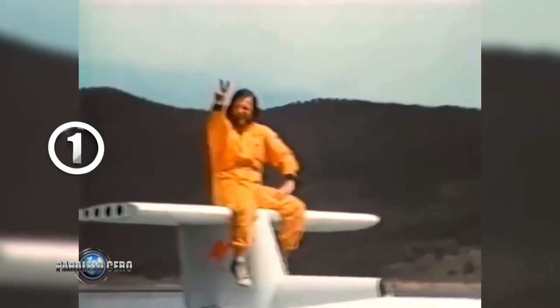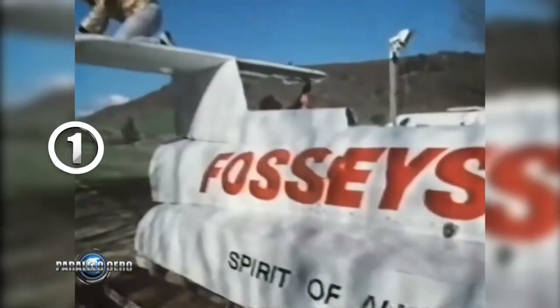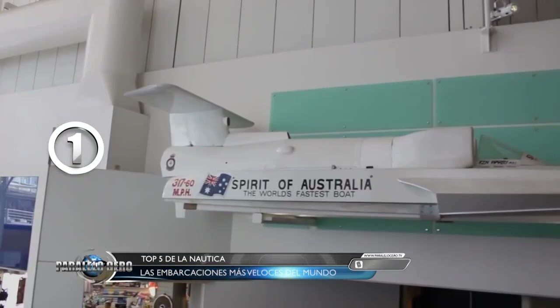Puesto número 1: El 8 de octubre de 1978, el australiano Ken Warby estableció el récord de velocidad en el agua aún no superado, alcanzando una velocidad máxima de 511 kilómetros por hora, más de 317 millas. Warby diseñó el casco de su barco récord Speed of Australia y lo construyó en el patio de su casa. Le instaló un motor a reacción Westinghouse J-24 utilizado para aviones de combate. Hoy es un héroe nacional y su Speed of Australia se exhibe en el Museo Marítimo de Sydney.